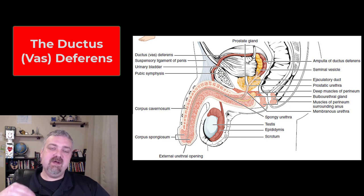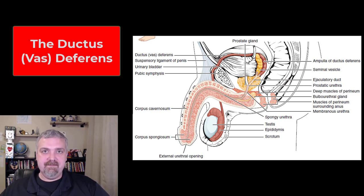Hey everybody, Dr. O here. So we're continuing our path through the male reproductive tract. Remember, inside the testes we have the seminiferous tubules where sperm is produced, the epididymis carries it while it's maturing, and then it's stored there until ejaculation.